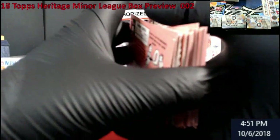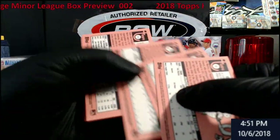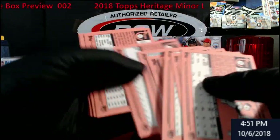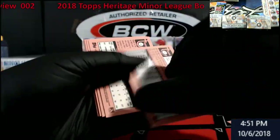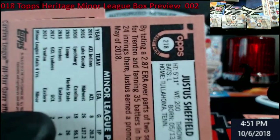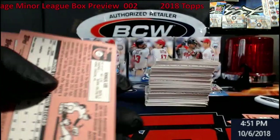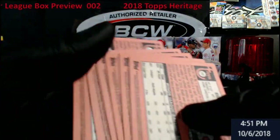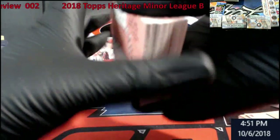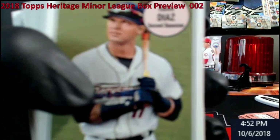I need to look at the backs of these because they've been writing the variation info on them. Let's flip through and see if anything's written for short print variations. This one here — Justice Sheffield — short print. See it right there in the top's little curl. So we got a short print on Justice Sheffield. Still got an auto to go — there they are, the Jumbo Shrimp.